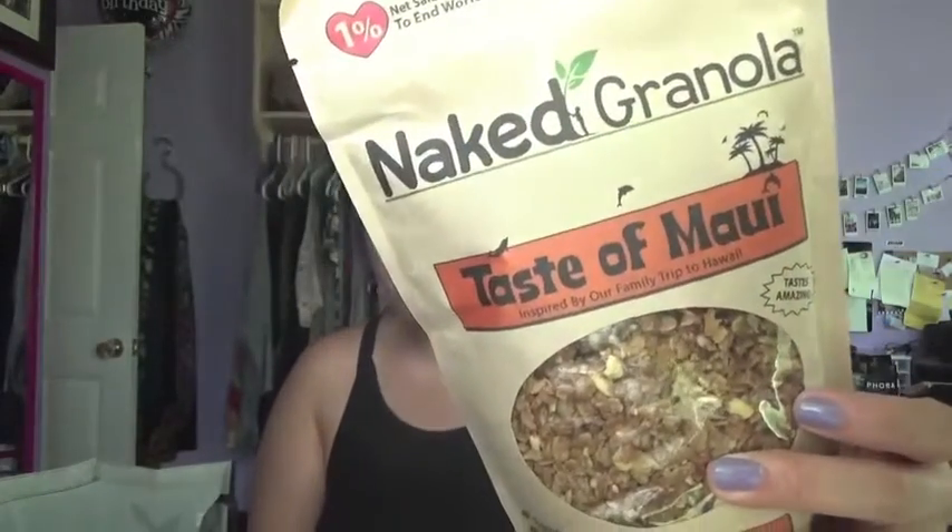The next thing I got that I thought was really interesting was granola. Our TJ Maxx has a random section with snacks and stuff, so I got this granola and it's Taste of Maui — it's like Maui flavored. This has pineapple, mango, coconut, and cashews in it. One percent of the net sales goes to ending world hunger. It's 100% natural, no GMOs, no trans fats, no eggs, vegetarian, high in fiber, and has probiotics. I thought I'd give this a try.